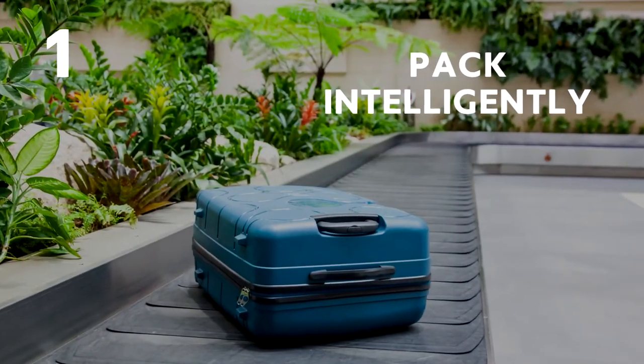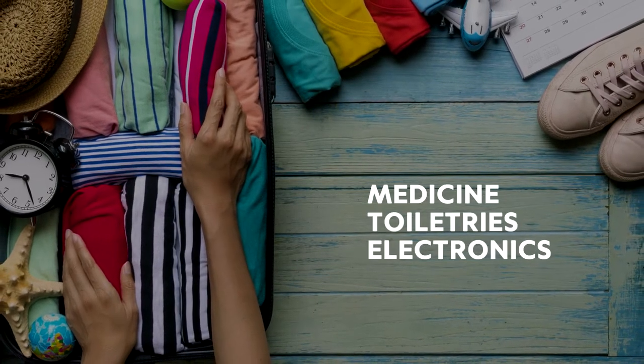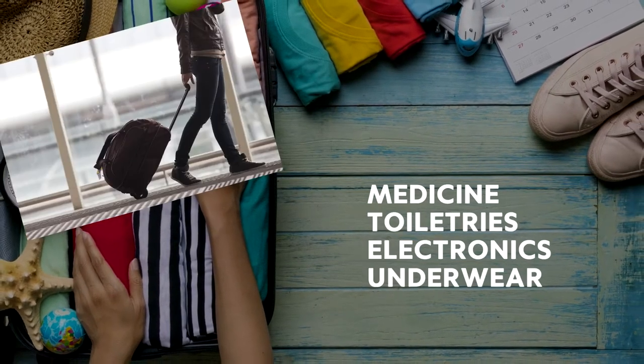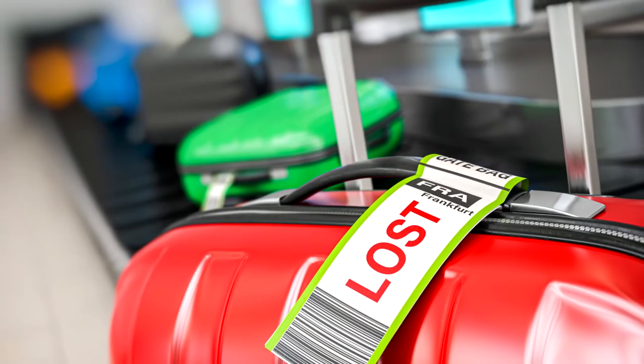Number 1: Pack intelligently. Pack essentials like medicine, toiletries, electronics and underwear in your carry-on luggage and the rest in your suitcase. This way, if your suitcase gets lost, you'll still be able to survive.